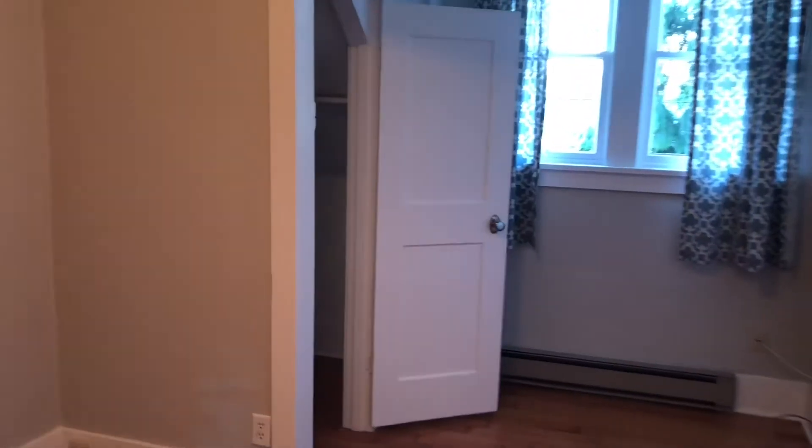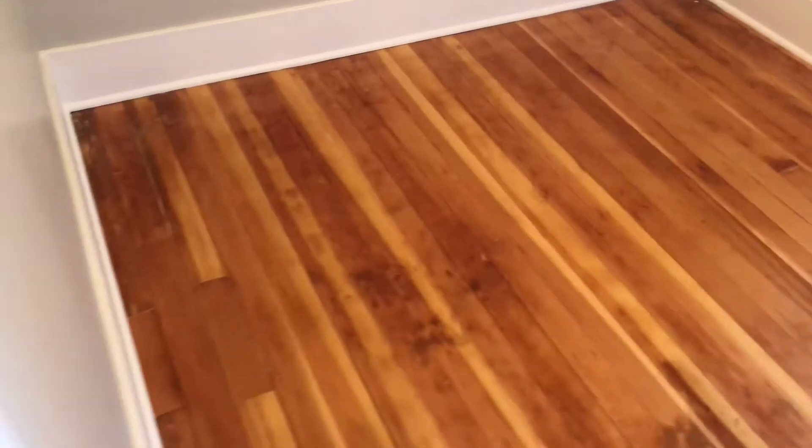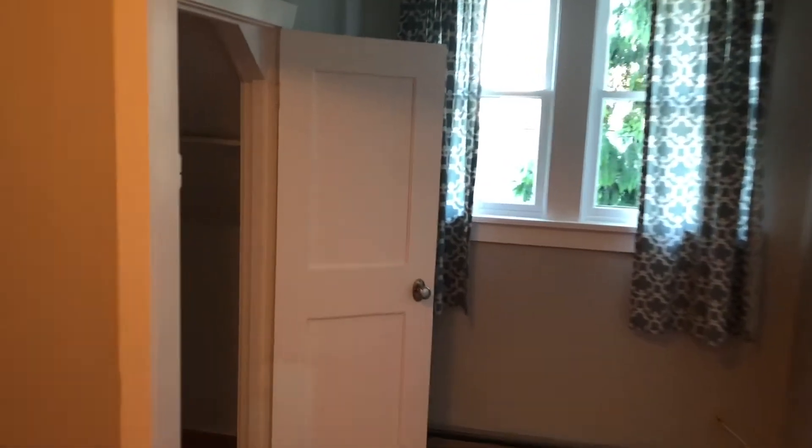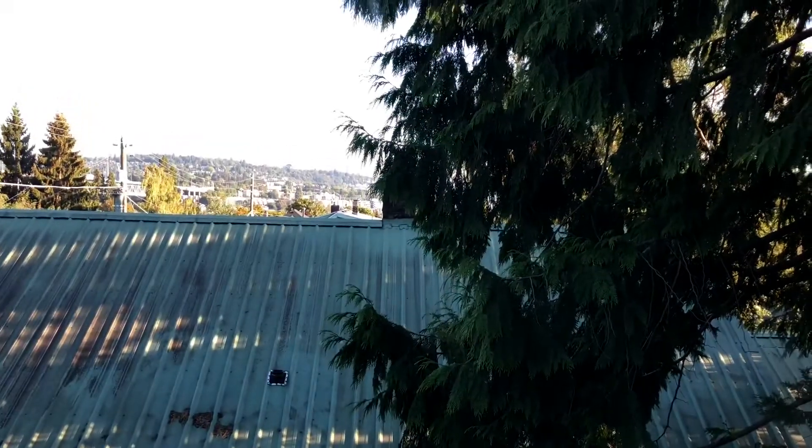This is the third bedroom — it's plenty big to fit a queen bed right in there. It also has its own walk-in closet on the left, which is actually a pretty decent size. This bedroom also has a similar view as the other bedroom.